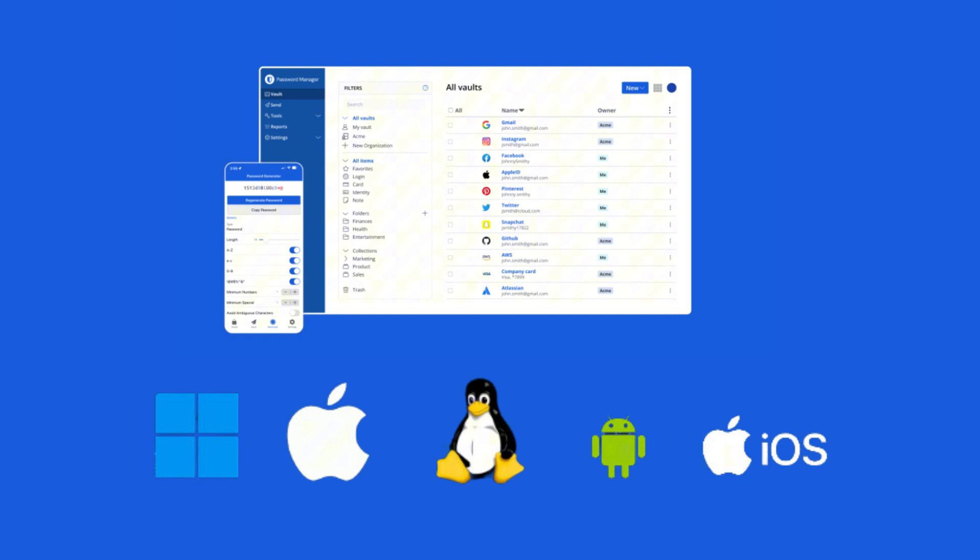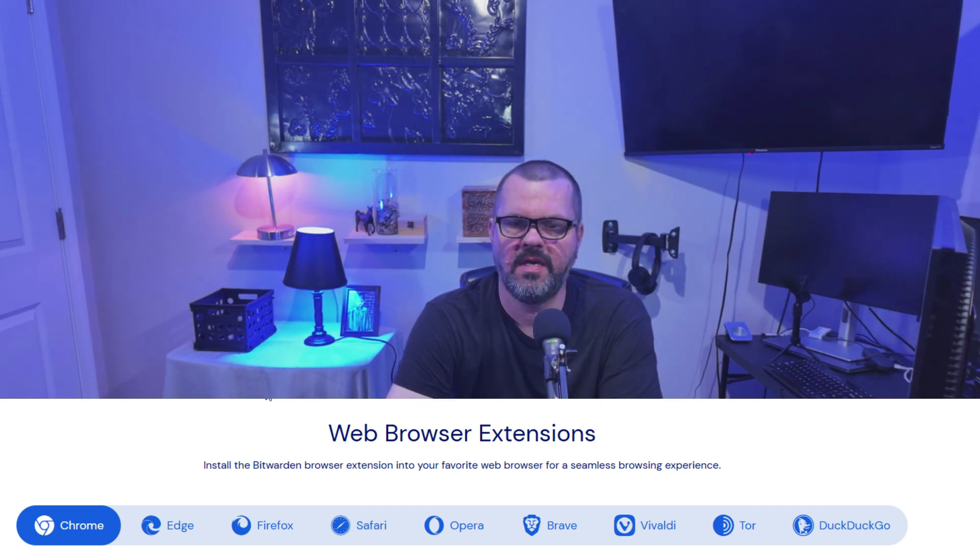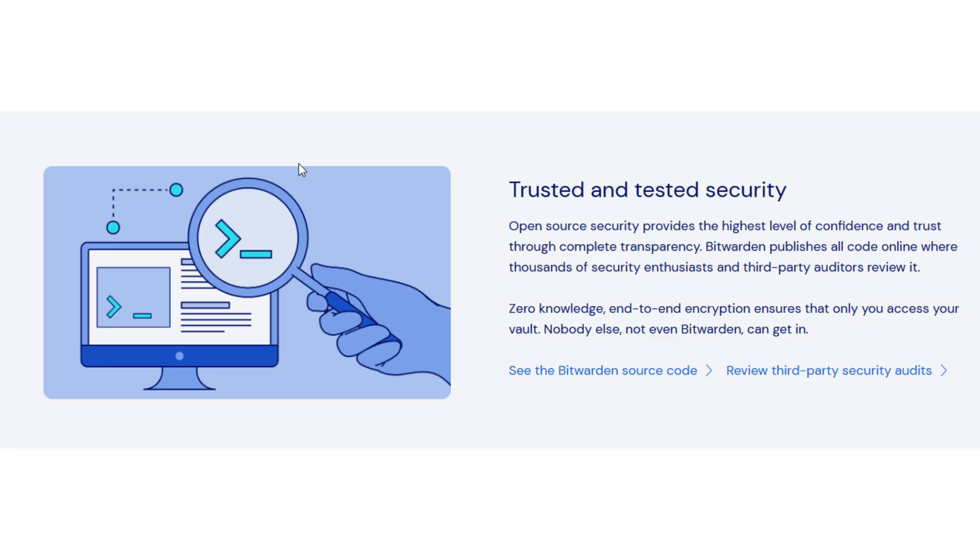You can access these passwords on any device because Bitwarden is available as a native application for Windows, macOS, and Linux desktops. There are also mobile apps for both iOS and Android, in addition to probably any browser extension you could possibly need. Another great feature is that Bitwarden is open source. The source code is available for review, which ensures transparency and that there are no hidden vulnerabilities. We love open source software on this channel.